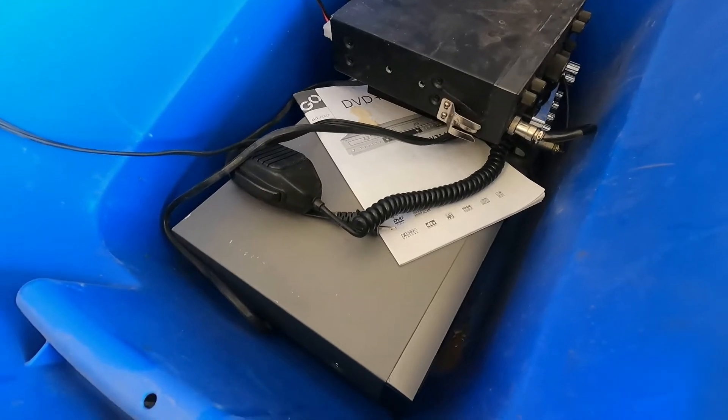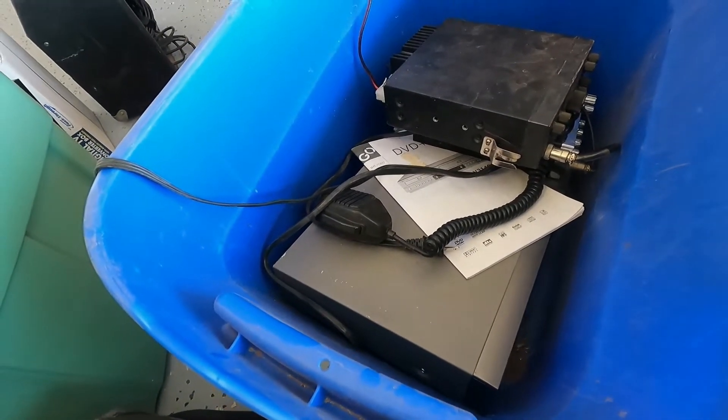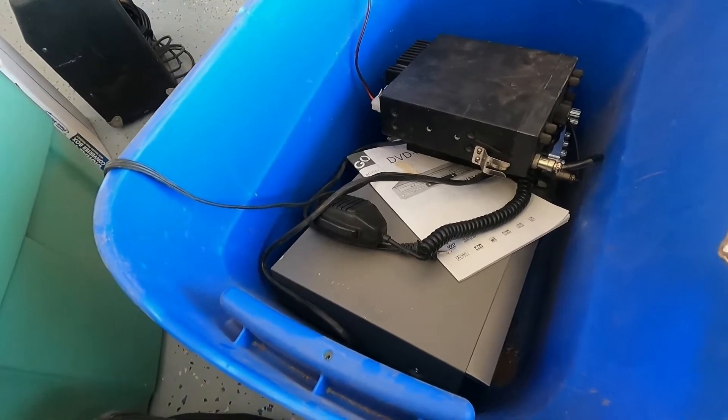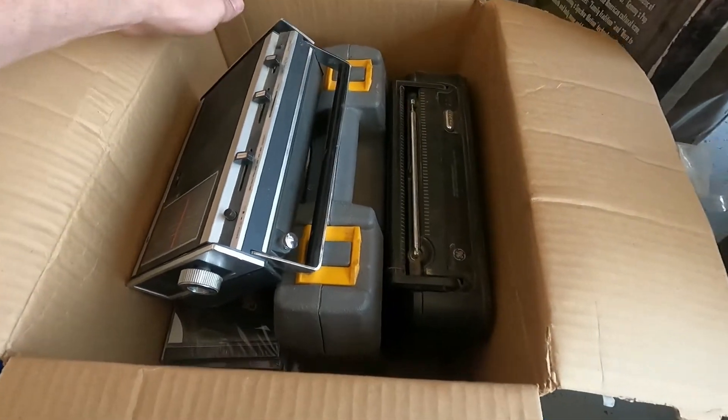Then there's a DVD/VCR combo player made by Go Video — that's the cheaper model, probably worth about twenty-five dollars if it's working. But hey, we only paid a dollar for it.